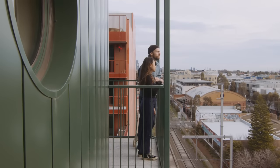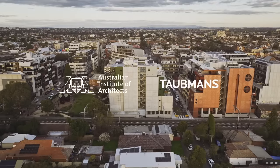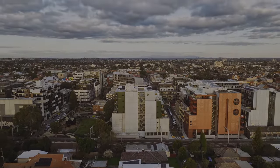We really love this space and we can't wait to continue to live here and experience the building and get to know the rest of the community of Nightingale.